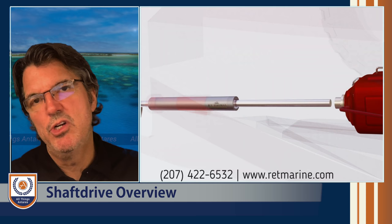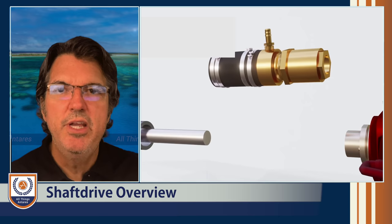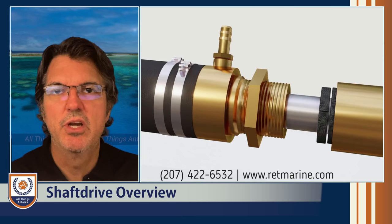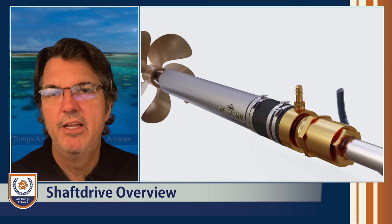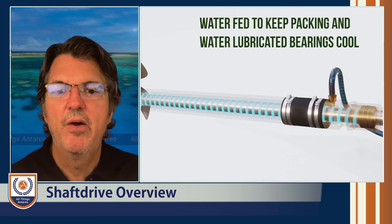Now let's talk about shaft drives and how they differ from sail drives. What's unique about a shaft drive is you need some way to penetrate the hull and still keep water out. On the Antares catamaran and many others, instead of a traditional stuffing box, you have either a sure seal or a coupling. The shaft goes through that coupling — it's watertight, lubricated by seawater, and creates a watertight seal. It also allows you to pull the shaft back off the engine to adjust alignment without lifting the boat.